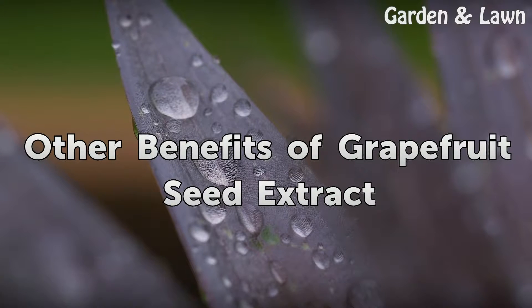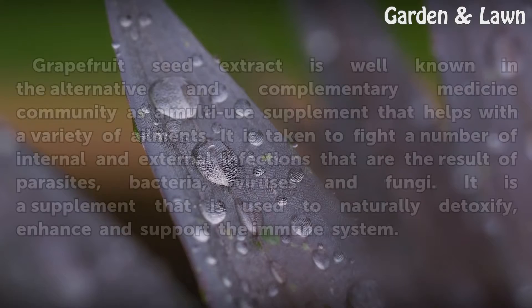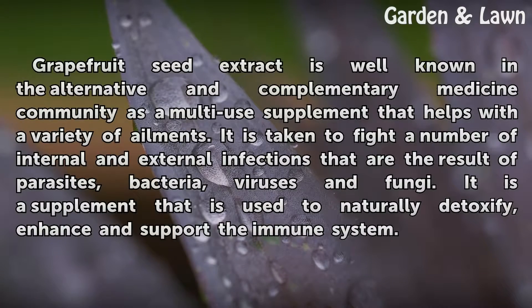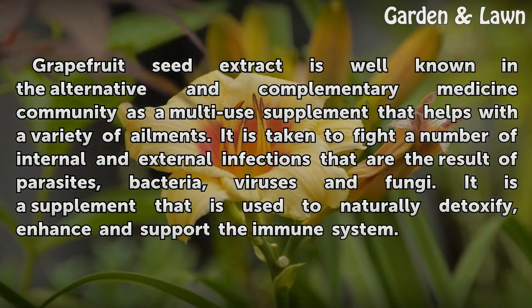Other Benefits of Grapefruit Seed Extract. Grapefruit seed extract is well known in the alternative and complementary medicine community as a multi-use supplement that helps with a variety of ailments. It is taken to fight a number of internal and external infections that are the result of parasites, bacteria, viruses, and fungi. It is a supplement that is used to naturally detoxify, enhance, and support the immune system.